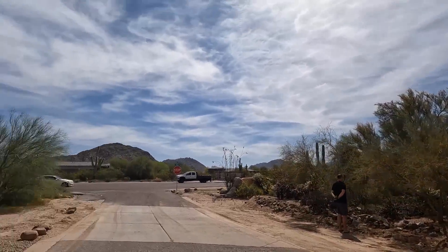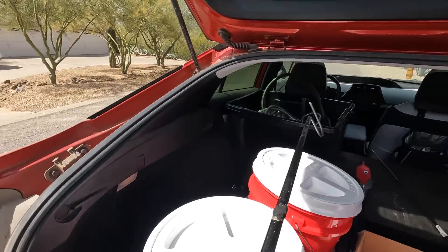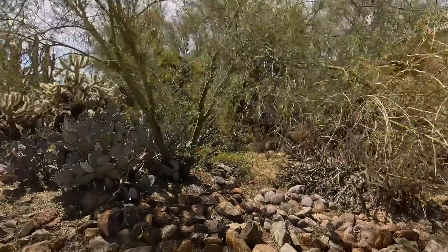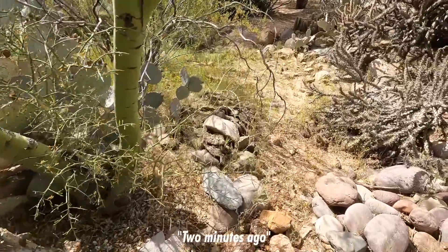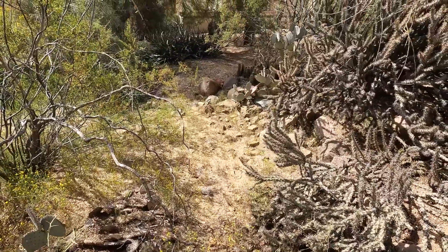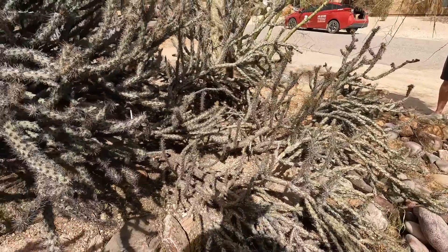Hi — you look like a guy that's looking at a snake. We'll grab him and then look around and see if there's anything more to the story. He's right in that cactus. How long ago was the last time you saw him? Two minutes ago. He's a large snake — well, probably a medium size. Okay, there he is, I see him.